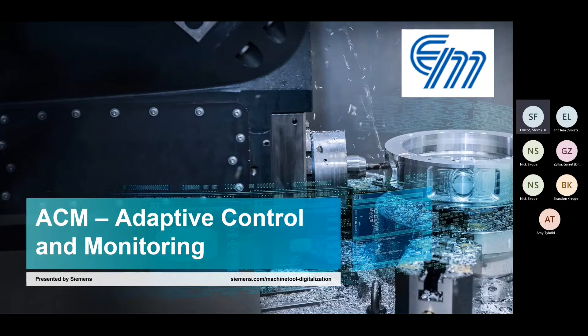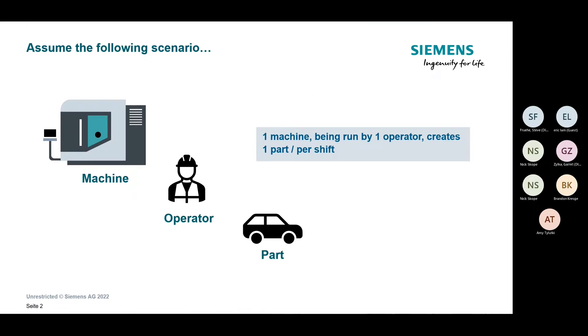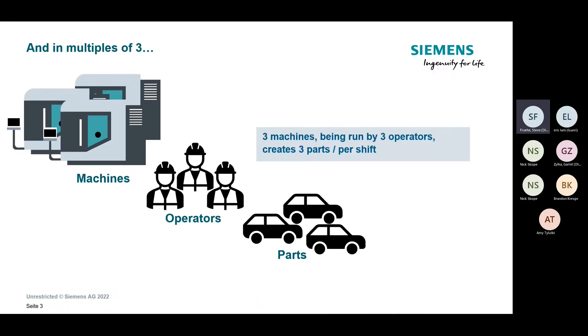For this case study, we're going to assume the following scenario: one machine and one operator is making one part per shift. Maybe not the most realistic scenario, but let's go with it. With this information — one machine, one operator, one part — we multiply by three: three machines and three operators are making three parts. Pretty straightforward, a linear graph of expansion.